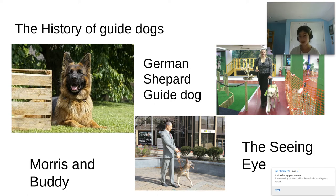In 1927, an American dog breeder named Dorothy Harrison wrote an article on guide dogs. Her article was published in a magazine called the Saturday Evening Post, and it was inspired by a visually impaired man named Morris Frank. Morris decided that every visually impaired person should have their own guide dog, so he created the Seeing Eye — the first ever organization that trained guide dogs and gave them to visually impaired people.